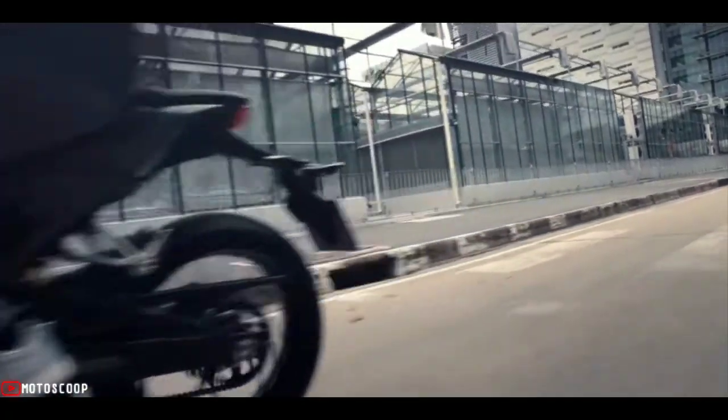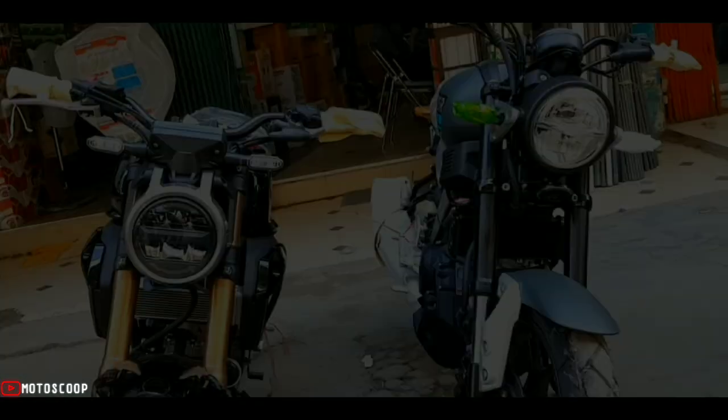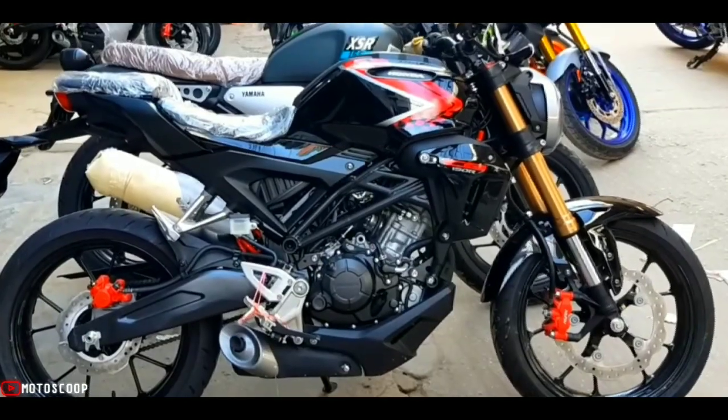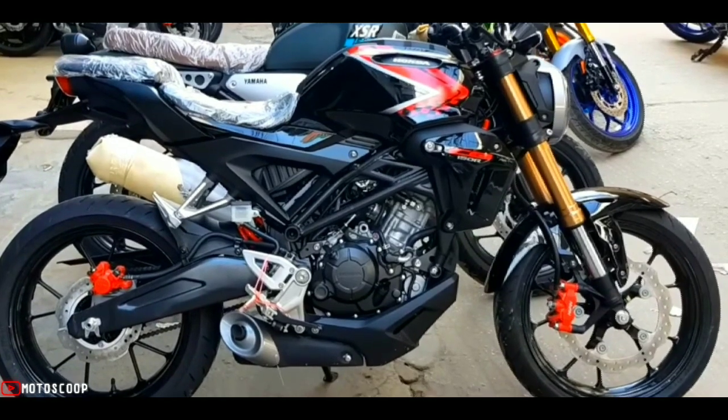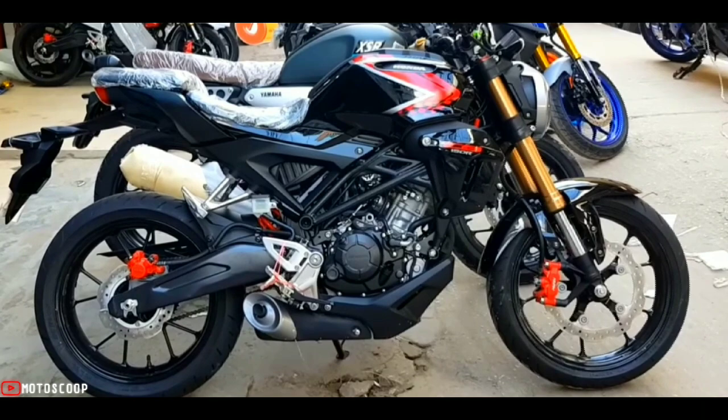The Honda CB150RXMotion 2022 also features a modern suspension system, providing very solid and smooth operation. The bike's ground clearance is good and airy, so climbing up and down sidewalks and crossing bad roads is easy.